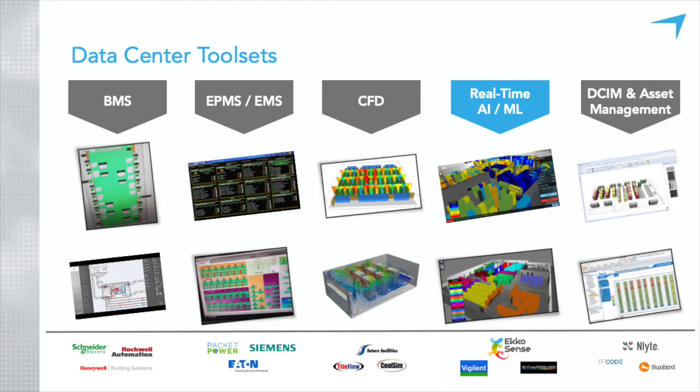Moving along, the next one is electrical power management systems — EMS systems, used interchangeably — very similar to BMS systems but obviously very focused on the electrical side. Often combined and often the same type of offering.